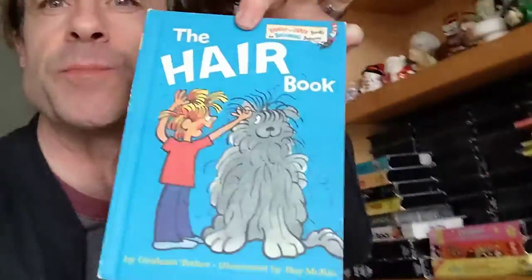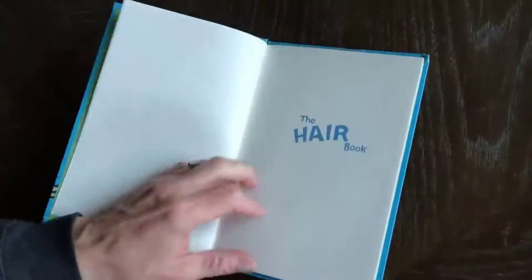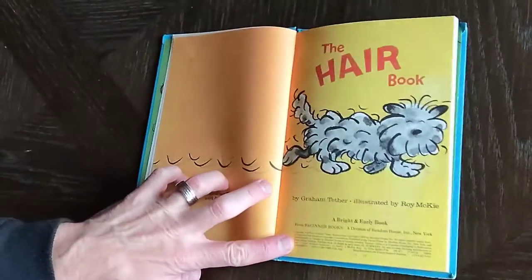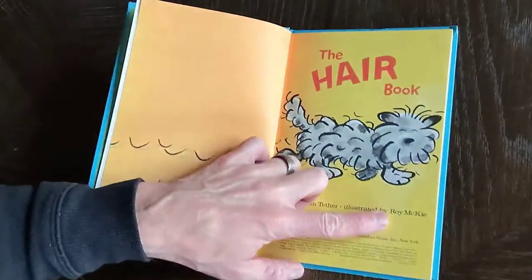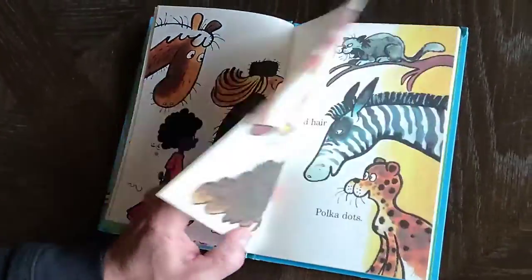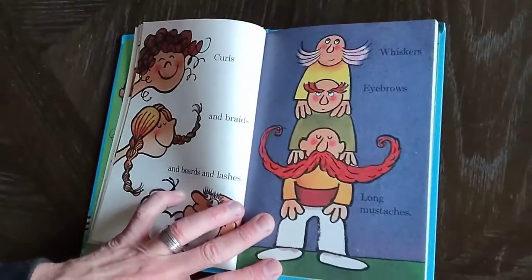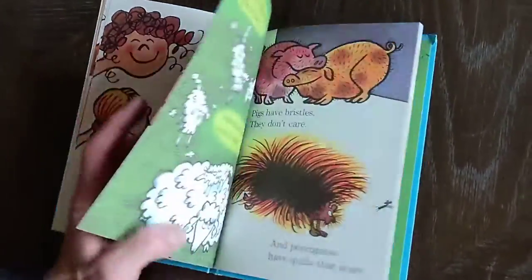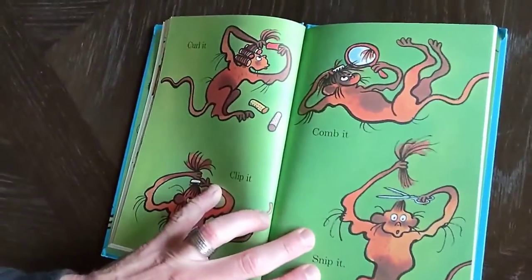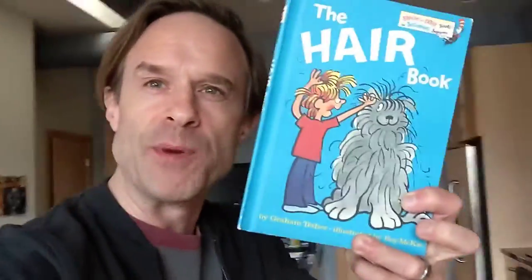Then another illustrated children's book — The Hair Book. This one is a beginner I-can-read-it book by one of my favorite illustrators, Roy McKee. In this one, it's like they just said, make some interesting drawings, give them weird hair, and we'll write a story about it. And that's what it's about — different types of hairstyles referring to animals and people and all kinds of stuff. I'm always a fan of the Roy McKee books.